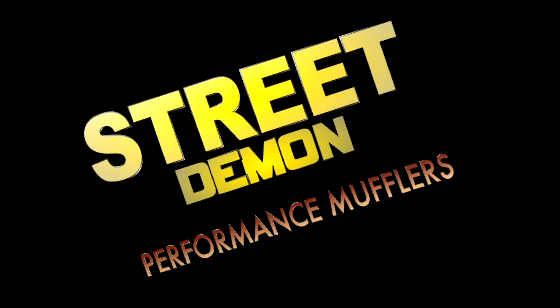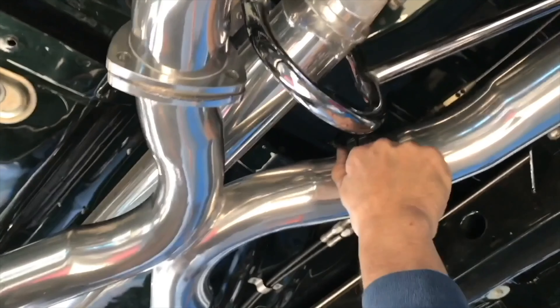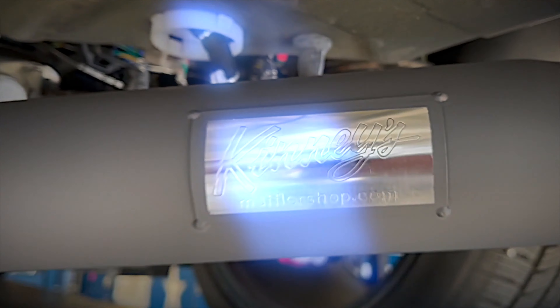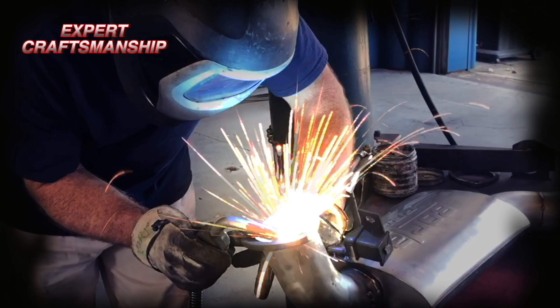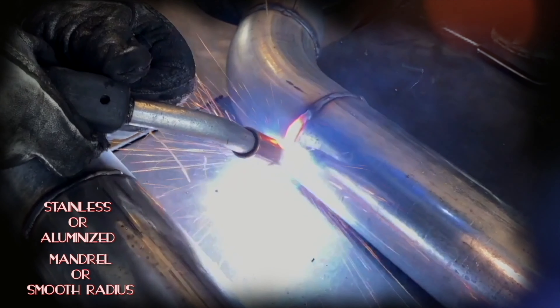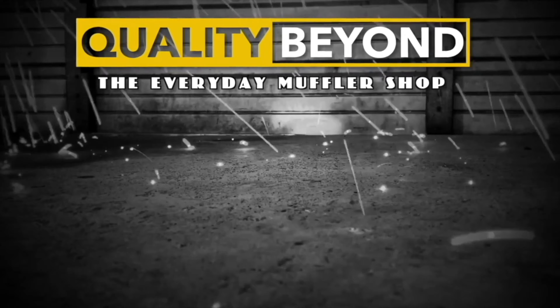Kenny's Street Demon and Tunnel Ram Performance Mufflers, found only at Kenny's Performance Exhaust Center. The quality goes in before the name goes on. Kenny's Performance Exhaust Center is recognized nationally for expert craftsmanship and superior fabrication. Visit our outstanding website to see and hear what you've been missing. Quality beyond the everyday muffler shop.